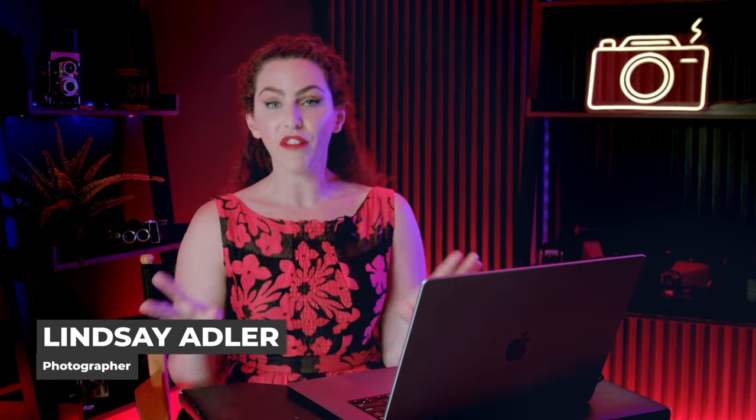Hey everybody, Lindsay Adler here, and my favorite color by far is red. It is powerful, it's commanding, it's luscious, it's passionate, and I use it all the time. In fact, years ago I actually did a year-long project where I explored the color red in many different facets, from fashion shoots to on location to portraits and more. And so I was really excited that the color of the year for 2023 is Viva Magenta.